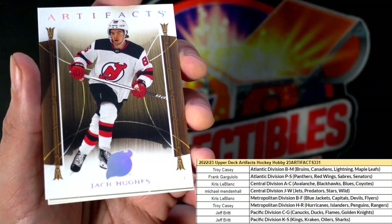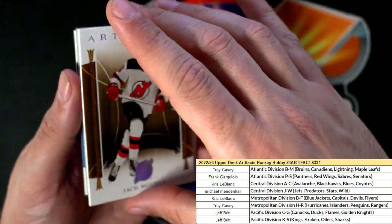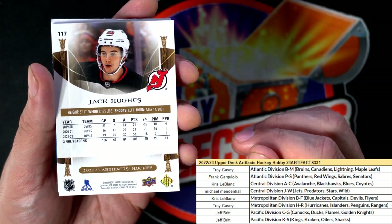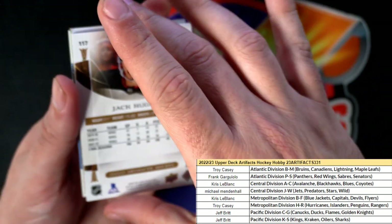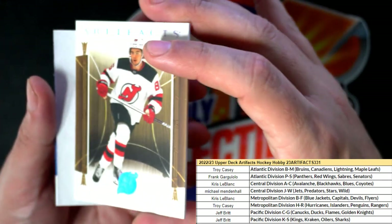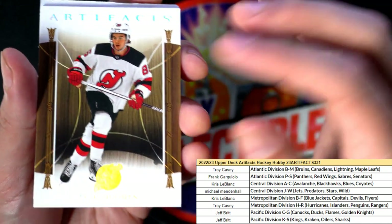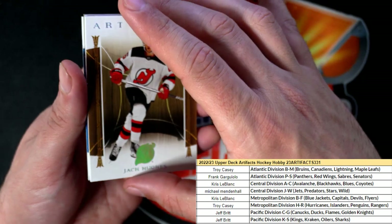But what is this? What is this hues? This is like a special parallel — it's got that golden look to it and everything. So this is a really really cool hues to get. Congratulations — very very nice, Jack Hughes parallel!